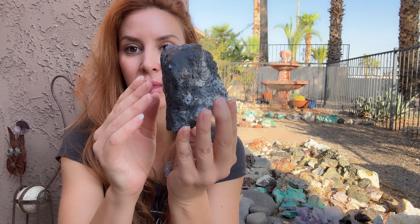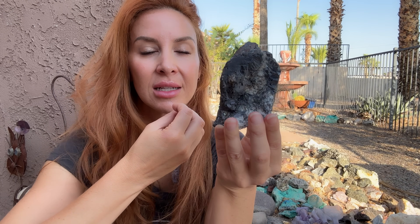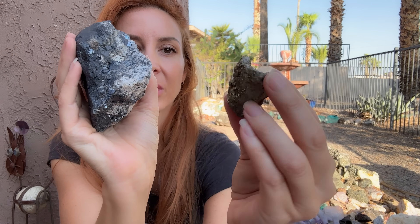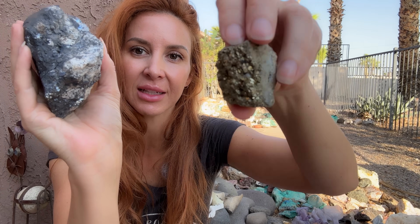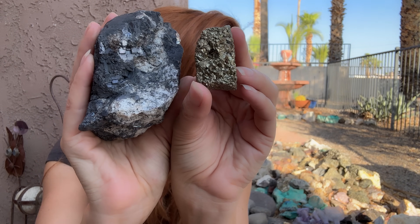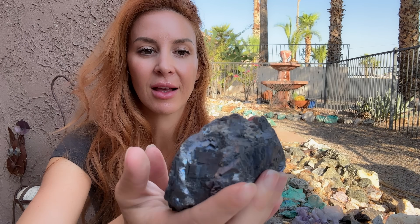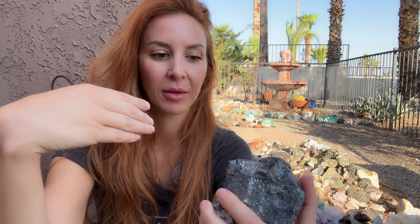Sphalerite when it is with galena specifically can have almost a yellow iridescent sheen to it, or it's almost translucent, which is really neat — it's a very pure form of sphalerite. Since galena is usually associated with pyrite, this piece of pyrite actually has some quartz with it as well as little bits of galena, which is almost perfectly cubic, which is pretty cool.